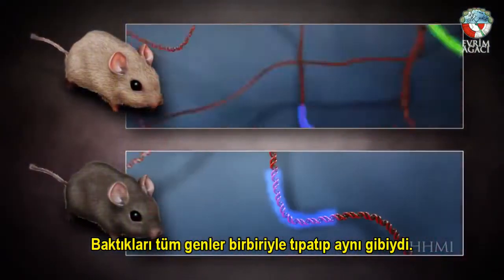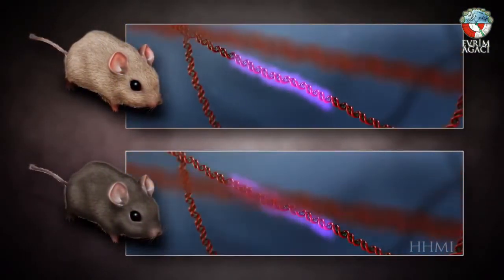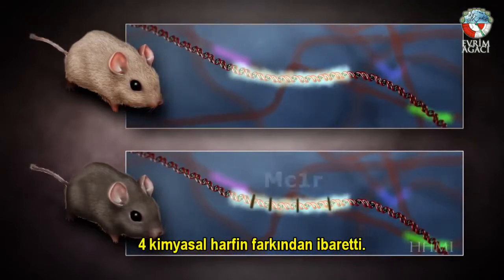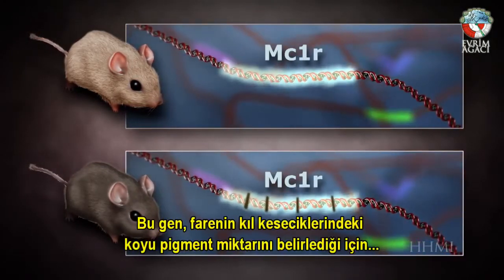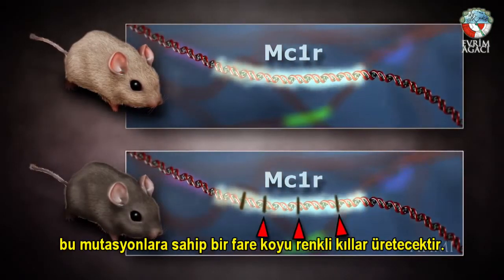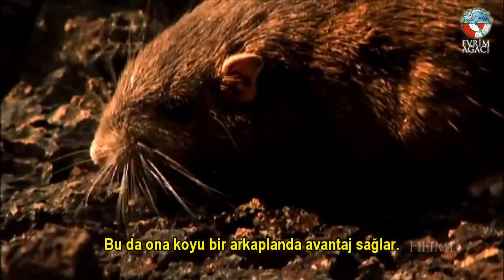One by one, the genes prove identical. But at last, something does turn up. The difference between dark and light mice boils down to a difference of four chemical letters in a gene called MC1R. Because the gene controls the amount of dark pigment in a mouse's hair follicles, a mouse with these mutations grows dark fur, which gives it an advantage on a dark background.